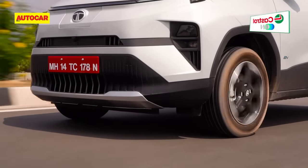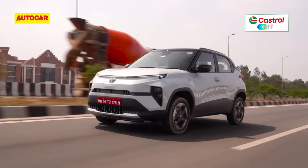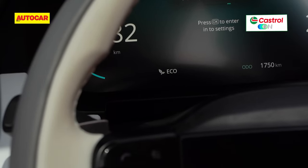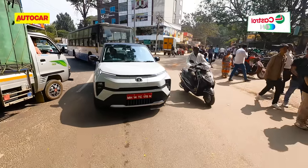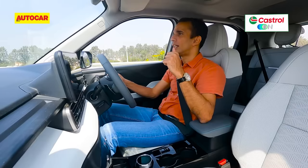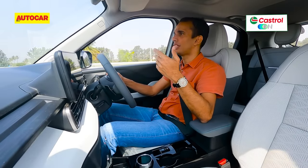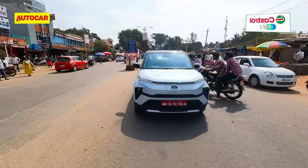There are also three driving modes to alter the powertrain characteristics: Eco, City, and Sport. Eco is quite usable in slow traffic, but the throttle feels quite heavy and dead. Sport is quite nice and lively, but without that instant kick. City mode feels perfect for everyday use.